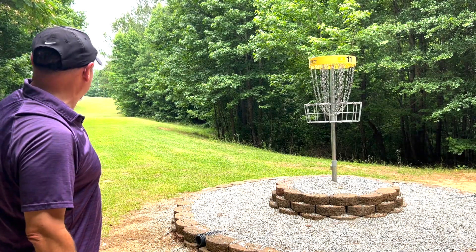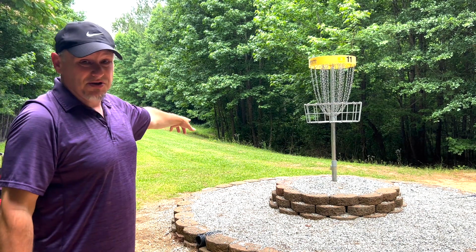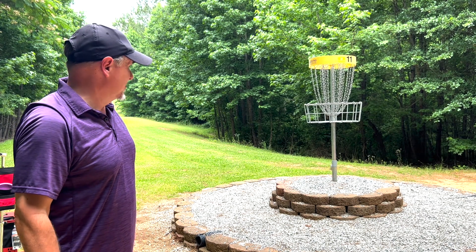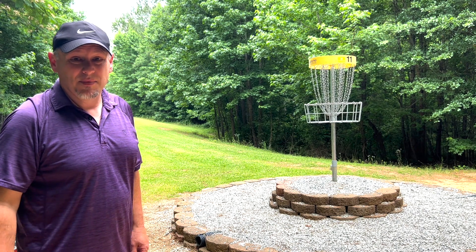With nasty trees tight off to the right of the fairway, and more nasty trees, vines, poison ivy, a creek, and a little swamp down to the left of you — getting up and down for par on this hole will make your day go a lot better here at Woodruff.